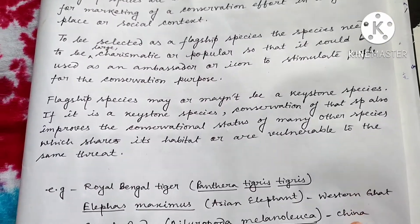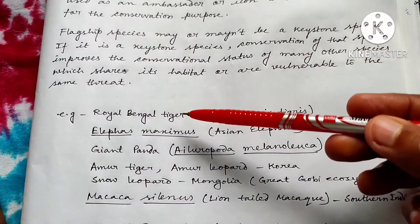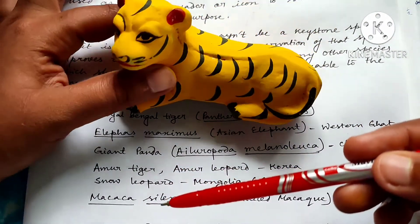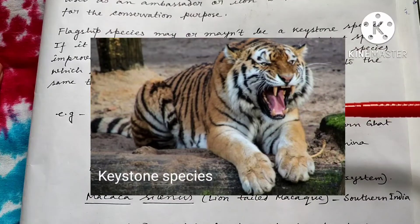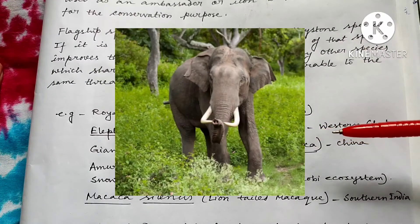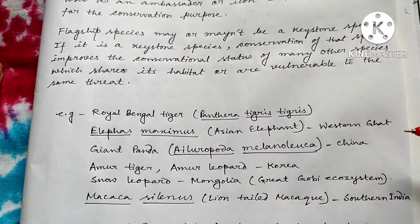What are the main examples of flagship species? These are the main examples of very charismatic flagship species — like the Royal Bengal Tiger, Panthera tigris tigris, which is very famous and conservation of Royal Bengal Tiger will also help to conserve the other species inhabiting in that same habitat. Next, Elephas maximus or Asian Elephant — those are mainly found in the Western Ghat region of India and their conservation also helps to conserve other species present in that habitat.